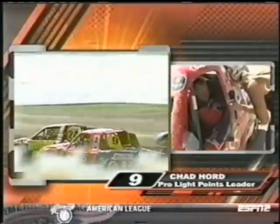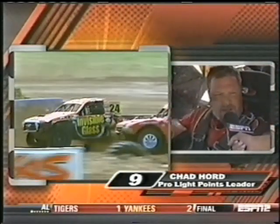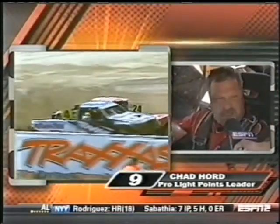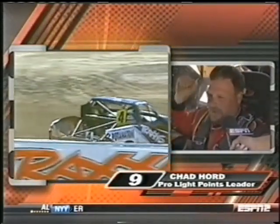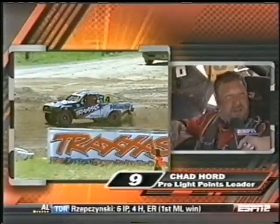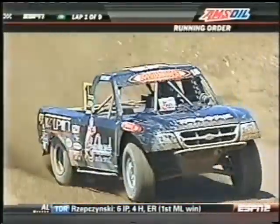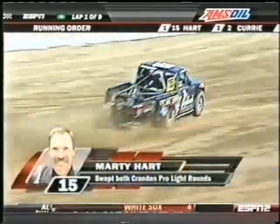What do you think happened on that turn? I'm not really sure. We're all coming down there in the start, Jeff got sideways — I don't know if somebody put him sideways. We're all bunched up, and I think it was him I ended up hitting. They tell me it broke the spindle off. That's a tough break for Chad Hoard, but he may be able to get back in this race. Marty Hart leads. We are going nine laps.